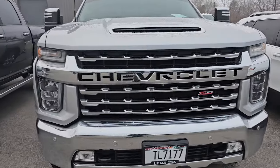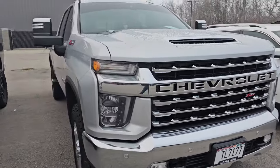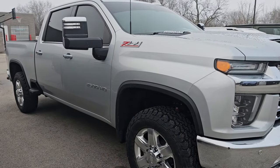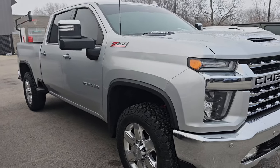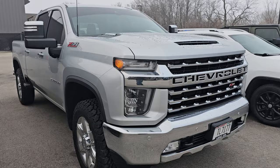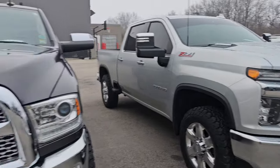Here is a 2020 Chevy 2500 LTZ Crew Cab Z71. This one's got 91,000 miles. Somebody looking for a heavy-duty truck, maybe with a little bit higher miles — very nice ride. Silver ice metallic on that one.